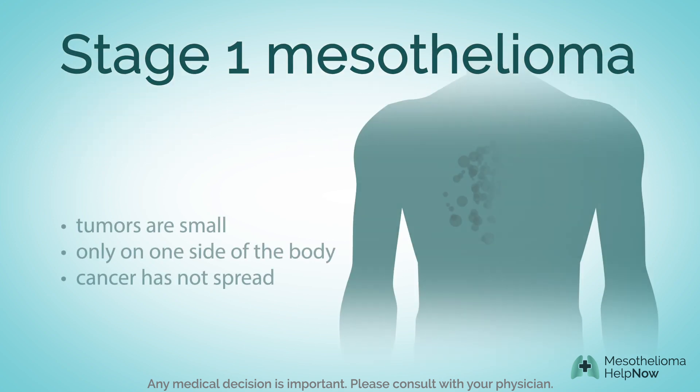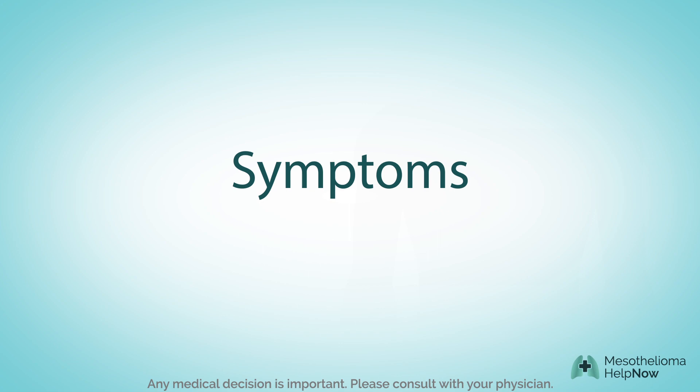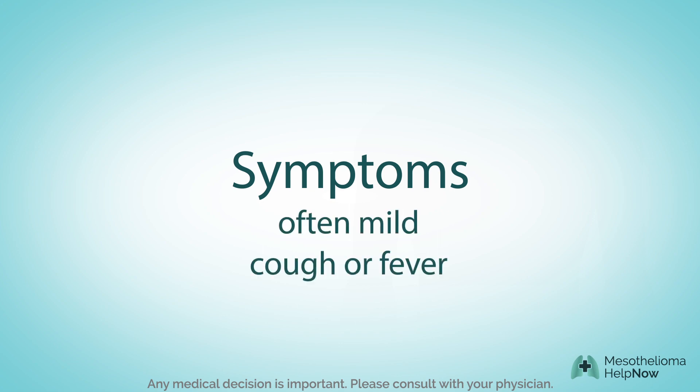In stage 1 mesothelioma, tumors are small and found on only one side of the body. The cancer has not yet spread. Symptoms during stage 1 are often mild, such as a cough or fever.